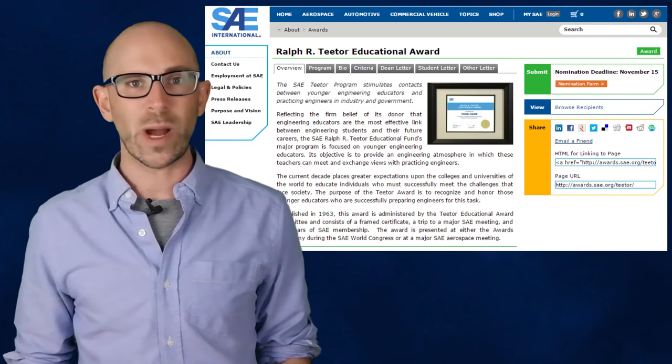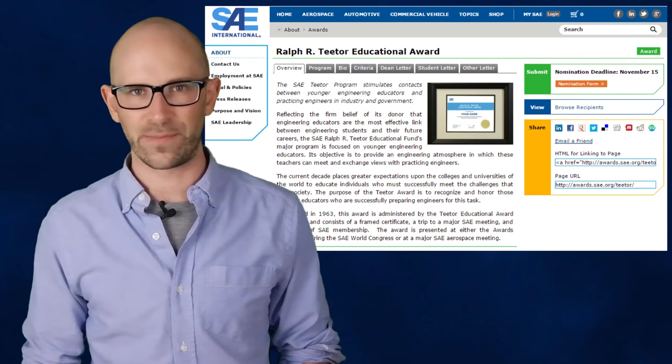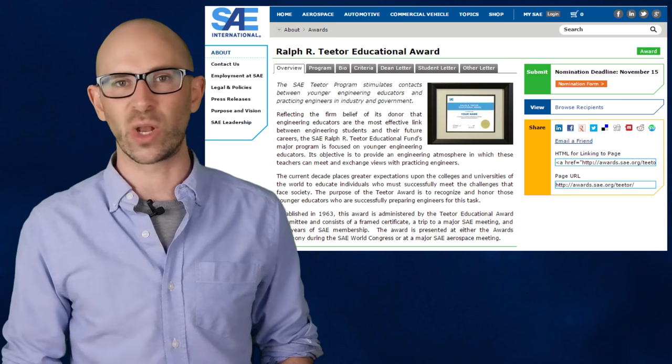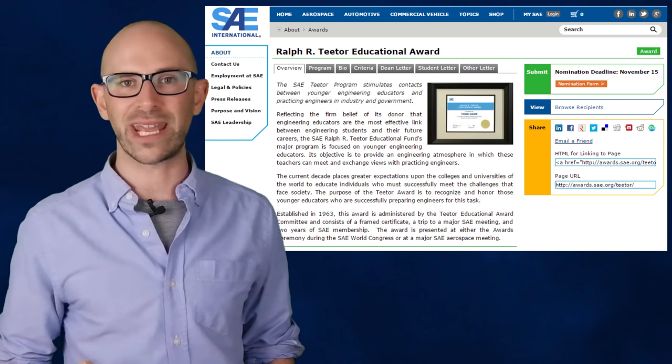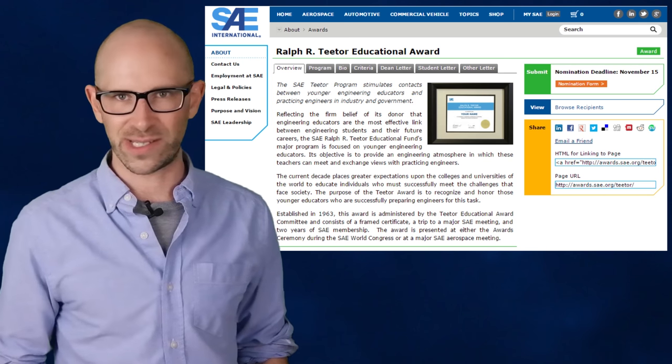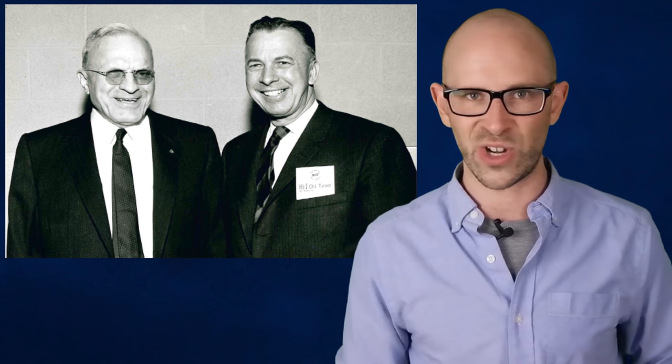In 1963, SAE went ahead and named an award after him, the Ralph R. Titor Educational Award, which honors those young educators who are successfully preparing engineers for meeting the challenges that face society. In 1965, he also received two honorary degrees: one from the Indiana Institute of Technology, a Doctor of Engineering, and one from Earlham College, a Doctor of Law, among many other awards and honors. He died at the ripe old age of 91, on February 15, 1982.